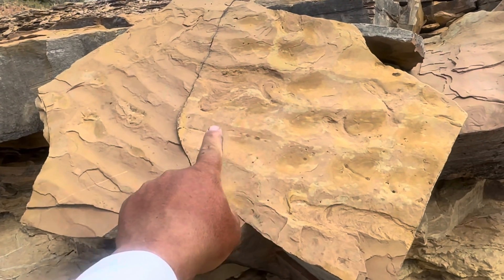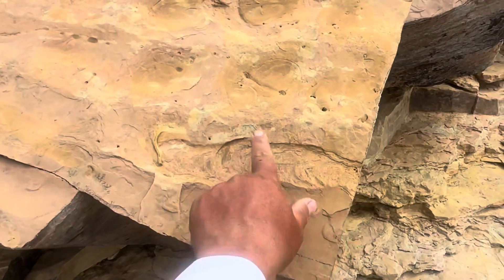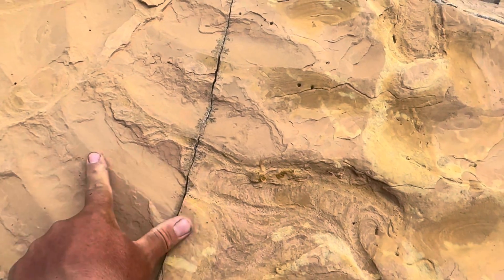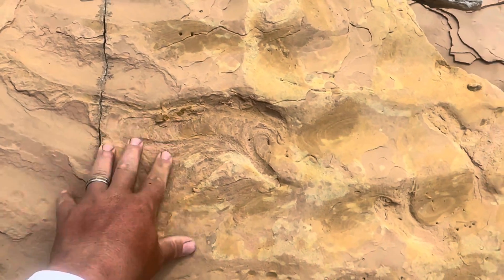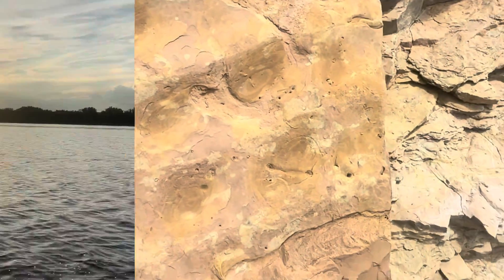Here's a beautiful rippled surface like we saw in the Goose Egg and other formations, but chock full of rhizocorallium. The polychaetes came from sediment above and went down into this rock or into the sand, leaving their mark on previously deposited ripples.